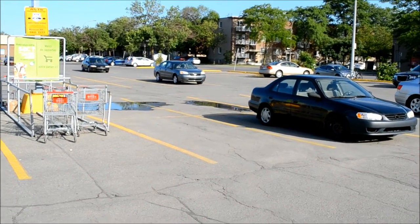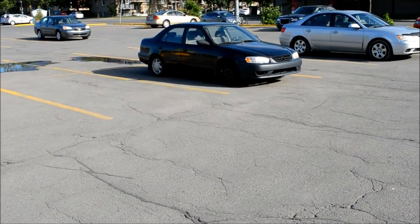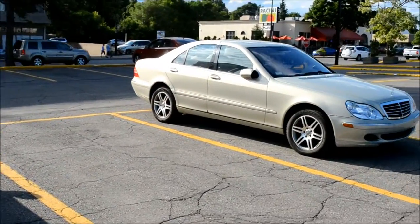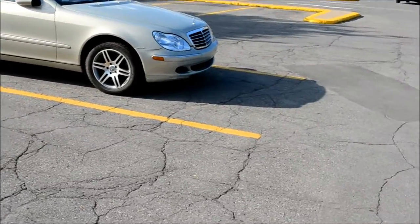Howdy boys and girls, how you doing there? I'm here in a parking lot in Montreal East, right off Sherbrooke Street. And since I see three old cars that caught my eye, I figured why the hell not, we'll film them all and see what's interesting.